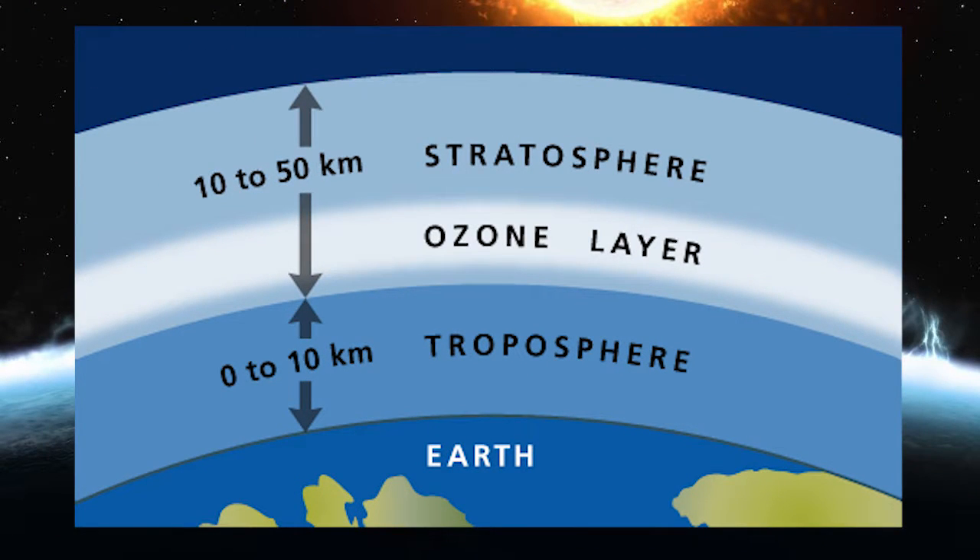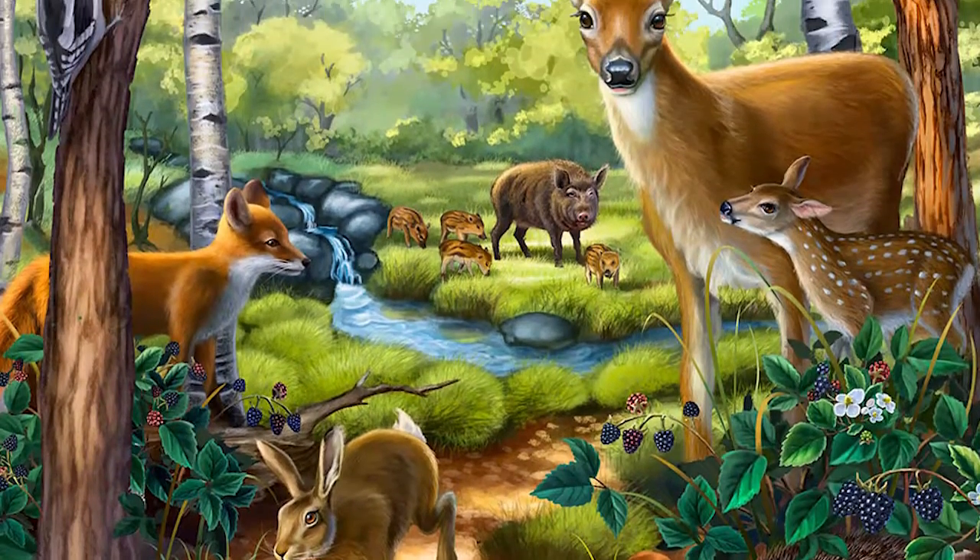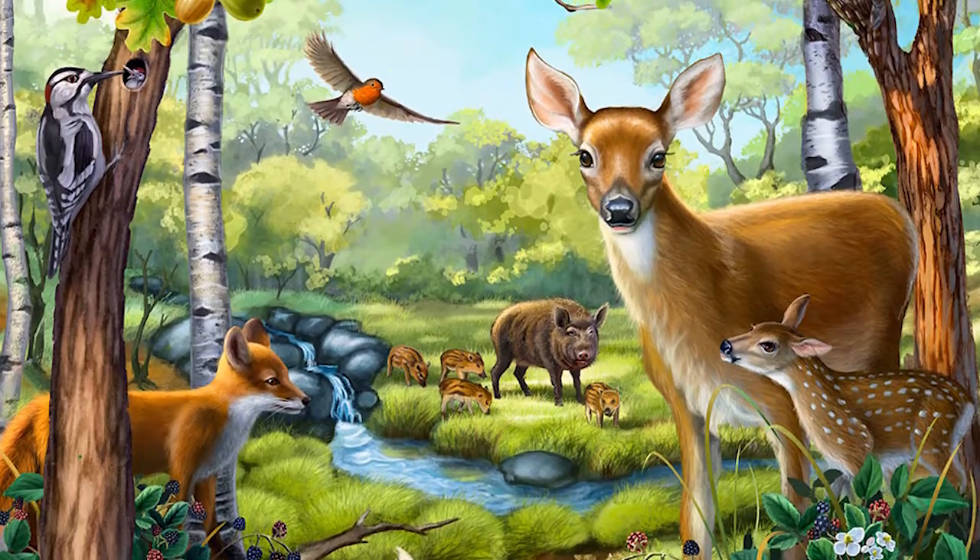While the ozone layer extends across a range of 25 kilometers, it is actually quite thin. If we brought all of the ozone to ground level, it would be about 3 millimeters thick, reducing to just 1 millimeter at the height of the ozone hole. All life on Earth depends on this vulnerable gas, and it is by no means plentiful.